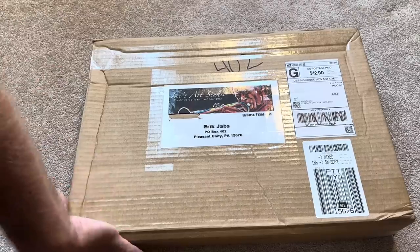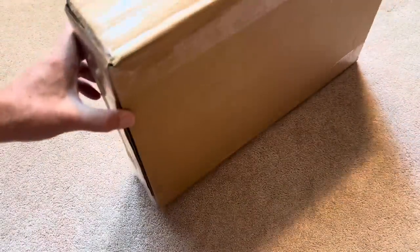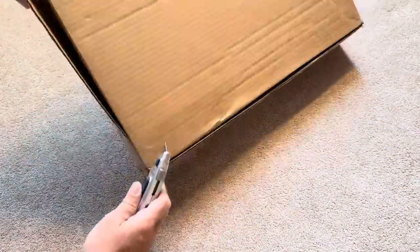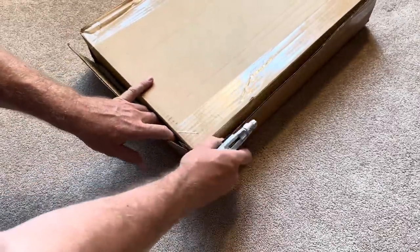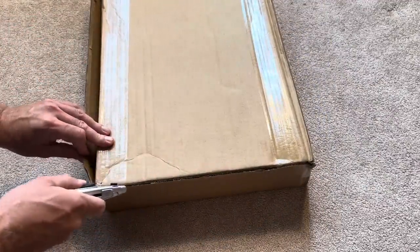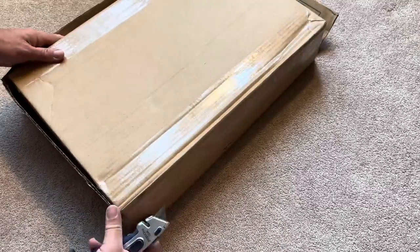Are you ready? Let's go ahead and open this up. This is the big reveal — this is the card that I'm after at the National. I'll do my best to try not to cut into the painting; that would be pretty terrible. This is always well packaged when you buy a painting from Ike — it's going to come to you safe and sound.